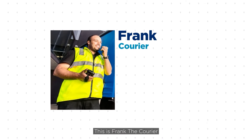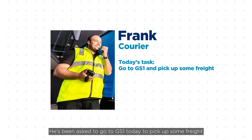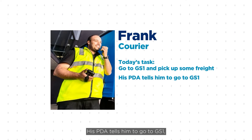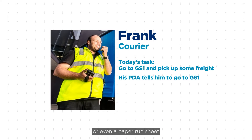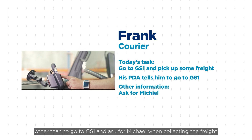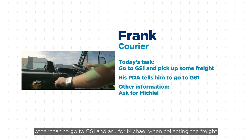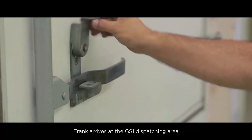This is Frank, the courier. He's been asked to go to GS1 today to pick up some freight. His PDA tells him to go to GS1, however this request could have come through via phone or even a paper run sheet. He hasn't been given much information other than to go to GS1 and ask for Michael when collecting the freight.